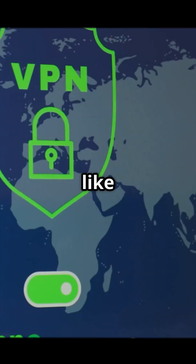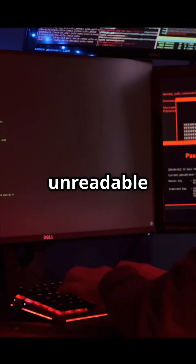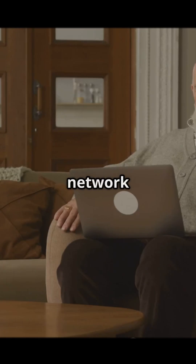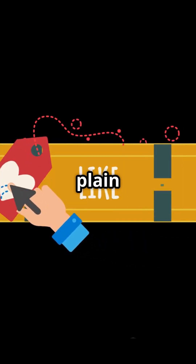To the internet, it looks like you are in another country. And to hackers, your data is just unreadable code. That is privacy in action. Now you finally know how a virtual private network works. Hit like if you learned something and follow for more tech in plain English.